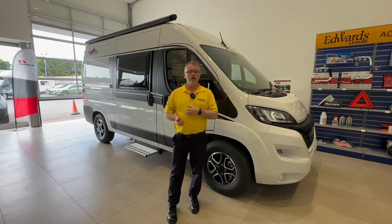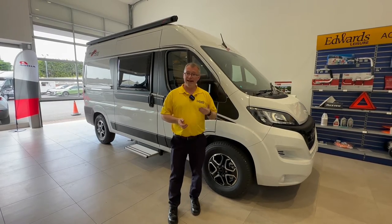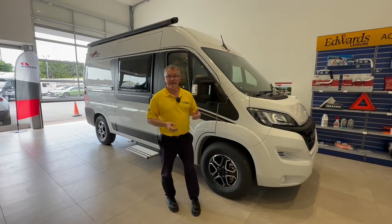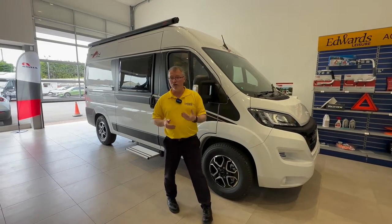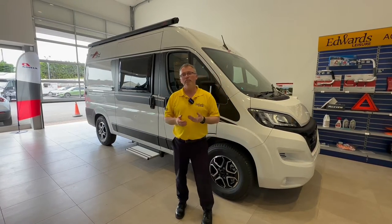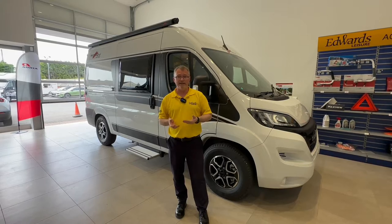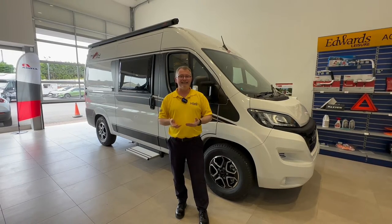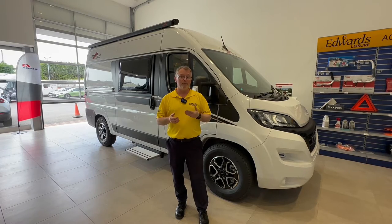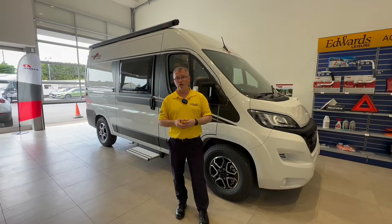It's based on a 2.2 litre Fiat Chikata with a 140 brake horsepower engine and a 9 speed automatic gearbox. As you can see it's finished in white which clashes really well against the black graphics and privacy glass. The real beauty of this motorhome is the fact that it's only 5.41 metres in length, which means it can be easily used as a day-to-day vehicle as well as a motorhome, and of course it can be parked on your driveway at home so you don't need to be thinking about expensive storage charges.